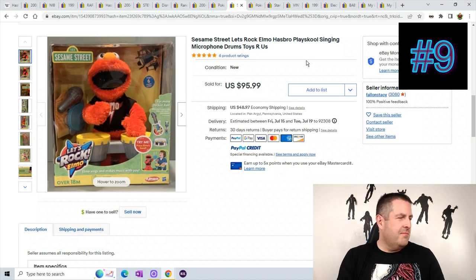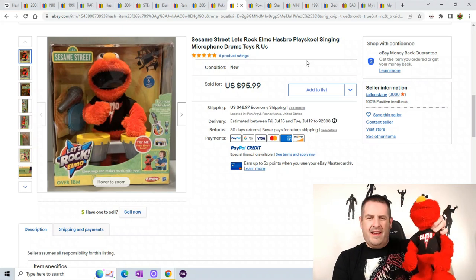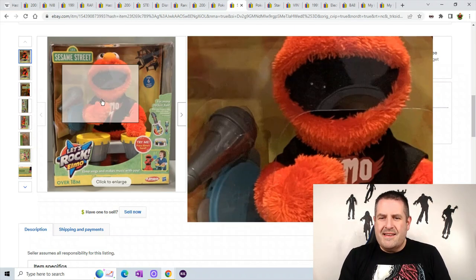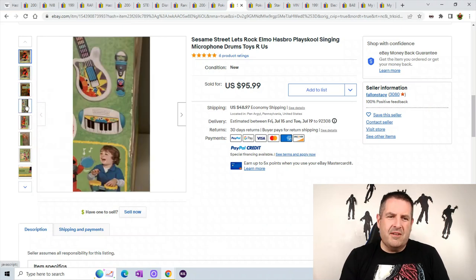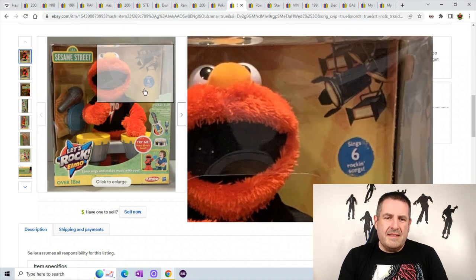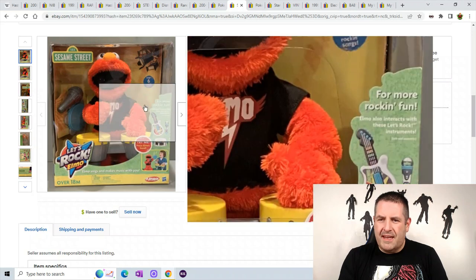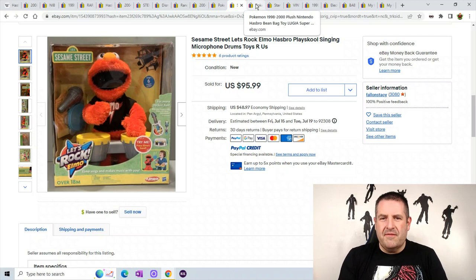Number 9 is Sesame Street Let's Rock Elmo. I actually have this guy right here — unfortunately I don't have all the equipment with him. I was hoping to find items like the microphone but never did. In the box, you press Elmo's hand and he starts singing. He sold for $95.99 plus $48.97 shipping, so about $150 total for that guy.